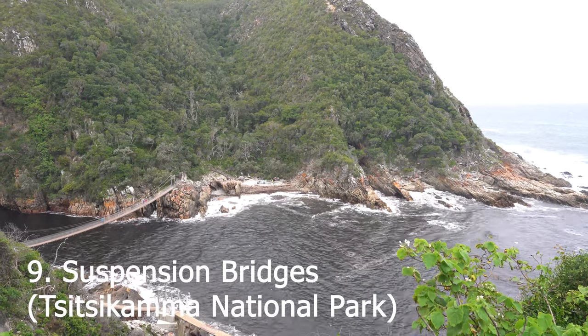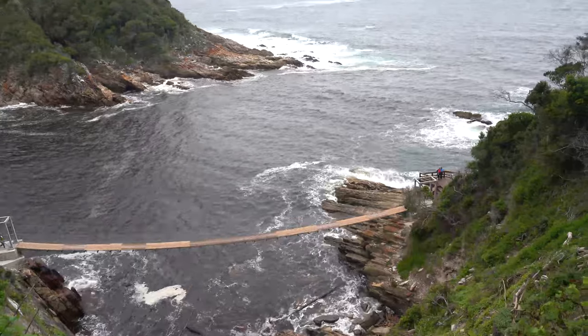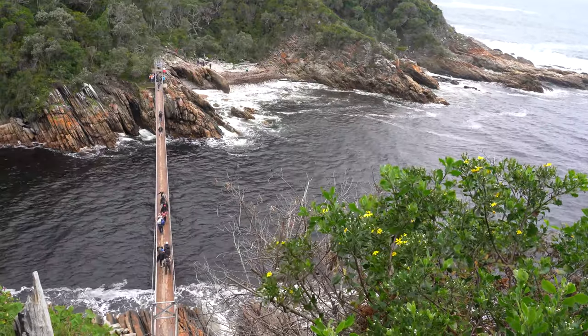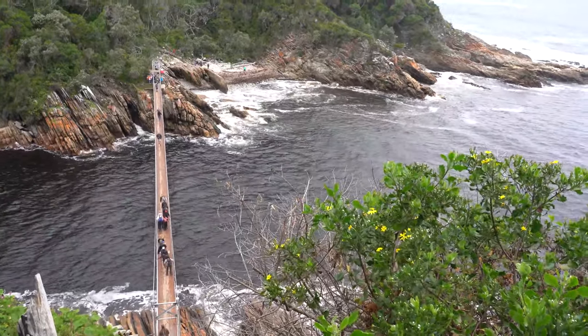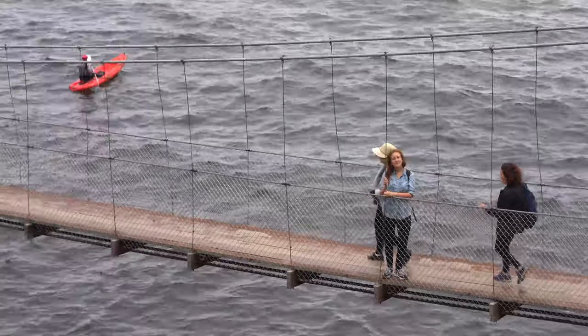Get a workout at Storms River Suspension Bridges. They span 77 meters and are a big tourist attraction. Originally built in 1969, it has since been rebuilt to ensure safety. To get there you do have to do a bit of a hike, and the bridges are a bit wobbly, but it's lots of fun.